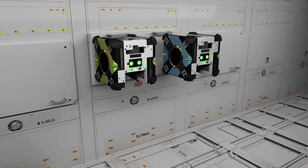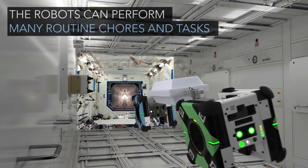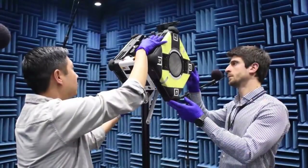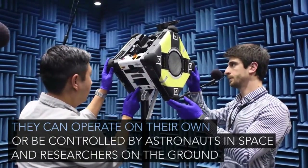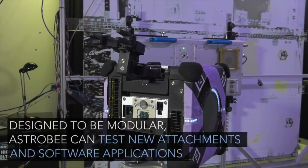Did you know that you can save the rainforest with your old smartphone? It sounds crazy, but it's true. The Rainforest Connection Team has a brilliant idea — they turn old phones into listening devices that can detect chainsaws, gunshots, and other threats.